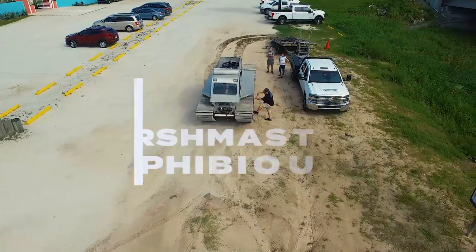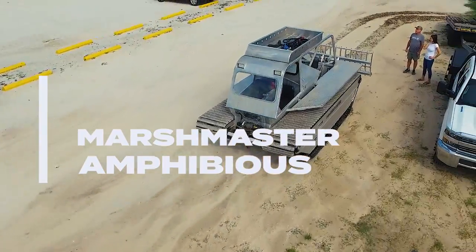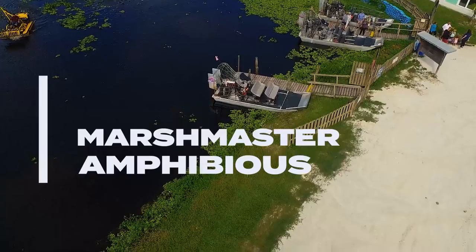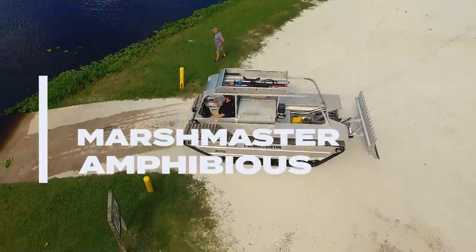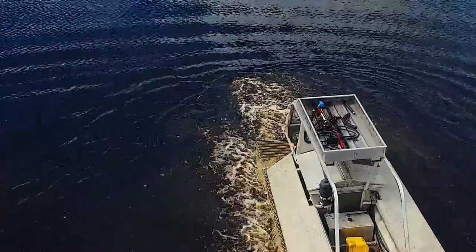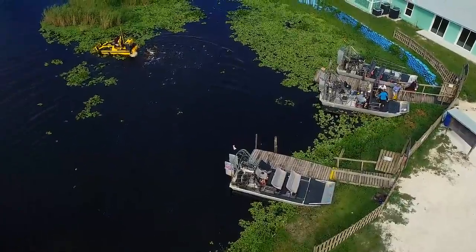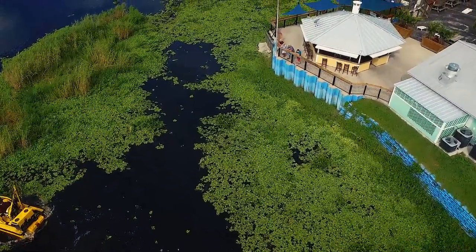We value our natural resources, which is why we utilize eco-friendly solutions. The Marshmaster is an incredible multi-tasking amphibious vehicle. On land or in water, it's hard to stop this machine even in extreme wetland projects. This well-engineered machine is a pontoon with tracks designed to glide over obstacles above or under the water. Designed for multiple attachments, the Marshmaster can be used for mowing or pulling up aquatic weeds fast and efficiently.